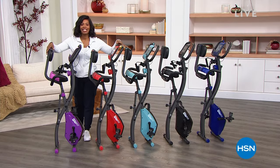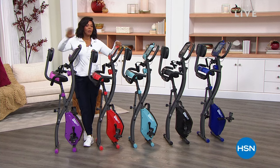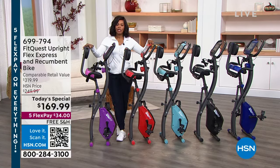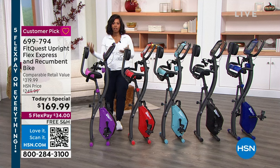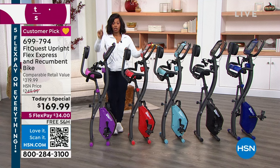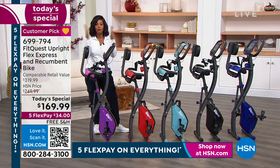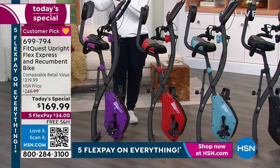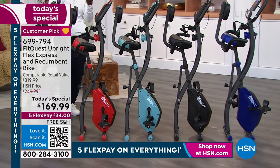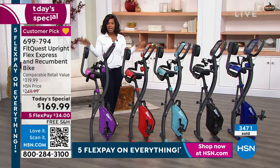You're watching HSN this morning — I'm Tamara Hooks, your host. We're talking about our Today's Special that has been enormously popular. A lot of you are saying you know you need to move your body, work on cardio or muscle toning, but which piece of equipment should you get? Just one — this one. With this FitQuest bike, when you're not using it you fold it up, wheels are on it, and you roll it to the corner.